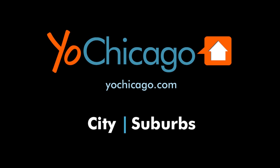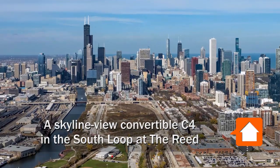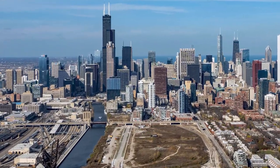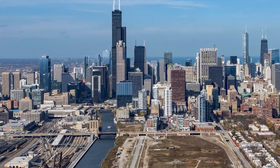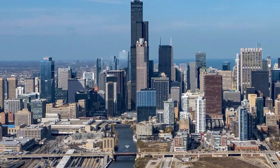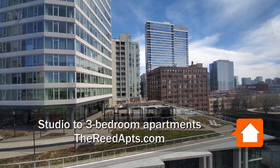This is Joe from YohChicago.com. I'm headed to a close-to-the-loop riverfront location in the South Loop, a short walk from dining, nightlife, and college campuses, for a tour of one of the apartments at a new, pet-friendly, high-amenity tower, the Reed South Bank. I'm in apartment 916, a convertible.